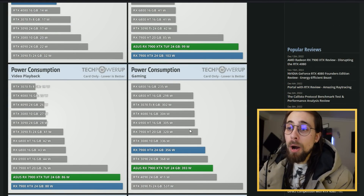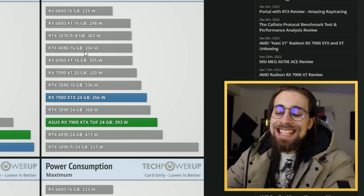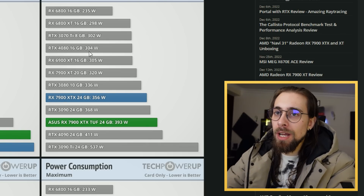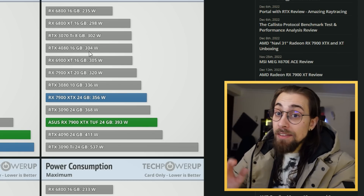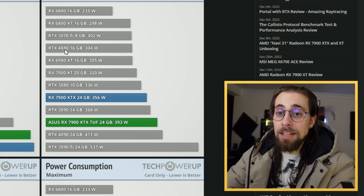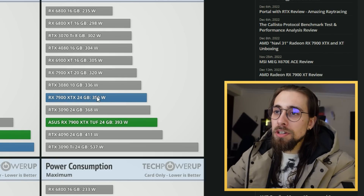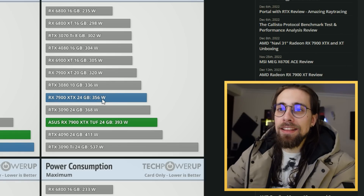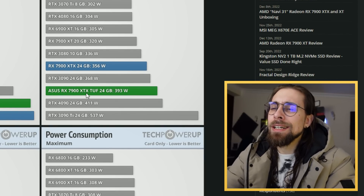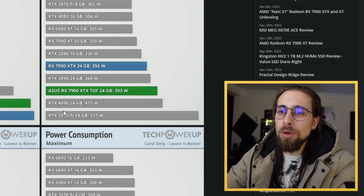In terms of gaming power consumption, the 7900 XTX is still behind the 4090, and I have to say the 4080 is an outstanding card in terms of performance per watt. The 7900 XTX is amazing for performance per dollar, but the 4080 wins on efficiency. I will try to reduce power draw from 350 to 300 watts with undervolting once I get my card, to see how much performance I can get at 300 watts.